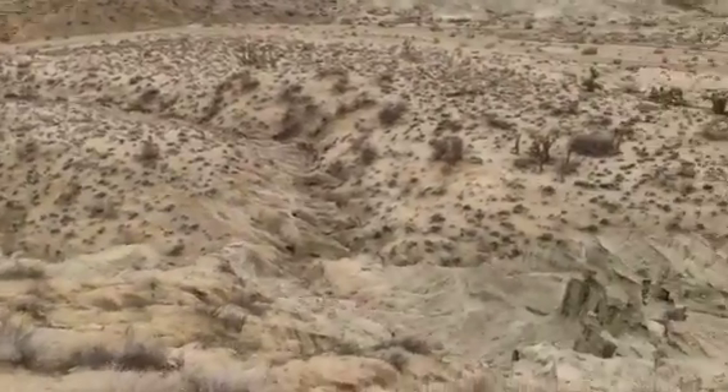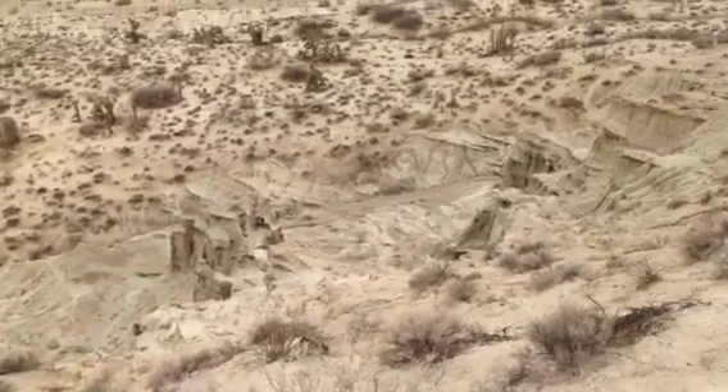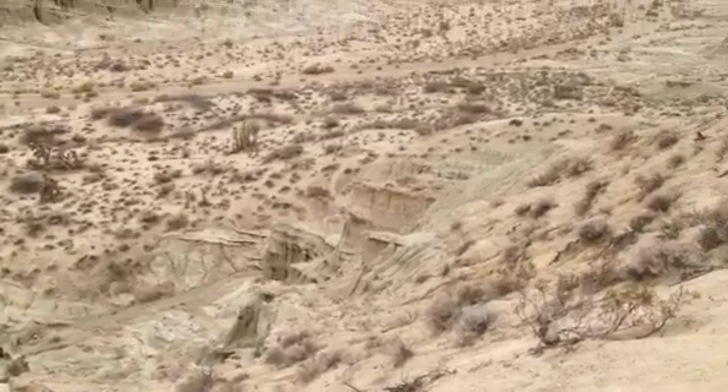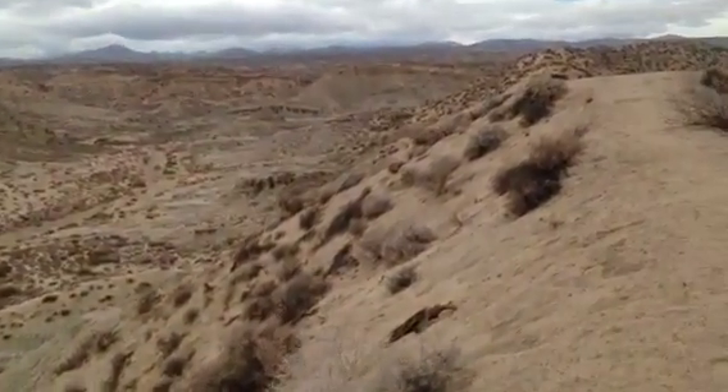And then down here — I don't know, what would you call that? A crag? I don't know what they call it. Anyway, just beautiful, sticking up. It makes me want to start writing poetry when I see stuff like that.